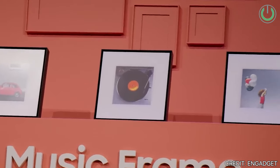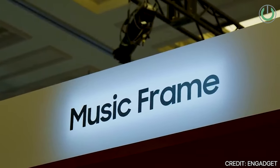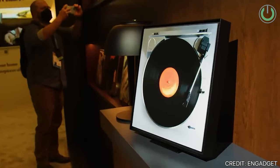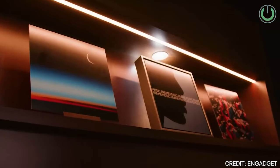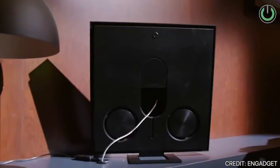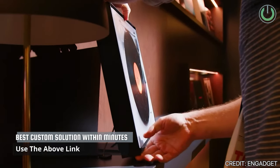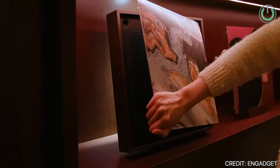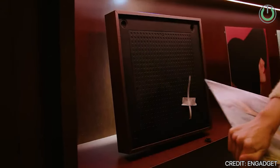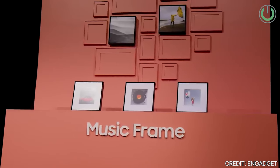Notably, the Music Frame also supports Dolby Atmos, an advanced audio technology known for its spatial audio capabilities. Functioning as more than just a speaker, the Music Frame also serves as a functional picture frame, allowing users to personalize their space by inserting photos without compromising audio quality. The frame cleverly positions its two woofers, tweeters, and midrange drivers on the back, ensuring that inserting a picture does not interfere with the audio output.